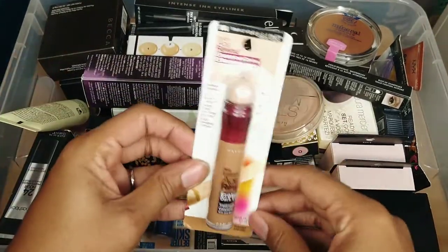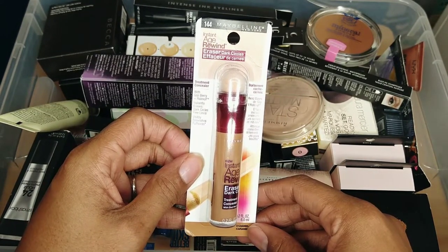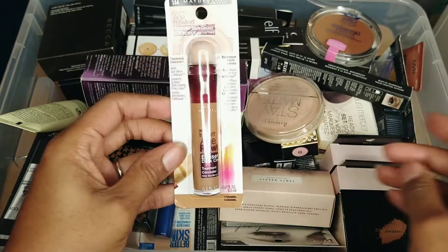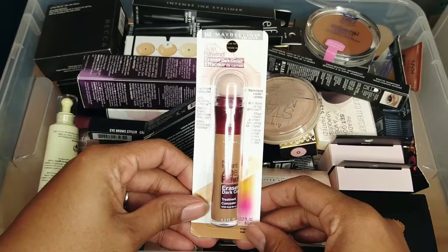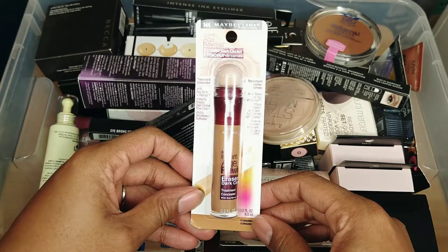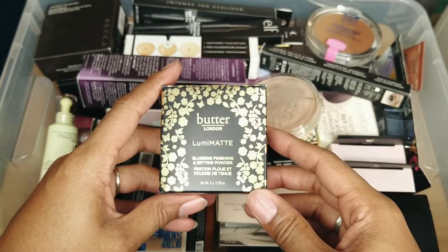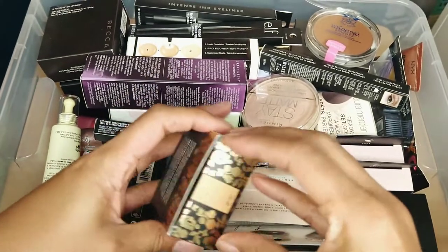I bought this a while ago — it's the Maybelline Age Rewind Eraser for dark circles. This color though I think is going to be a little bit too dark for me, and I think I actually purchased a second one that was a little lighter. Either way, I think this is going to oxidize a little bit, so this is going to friends and family.